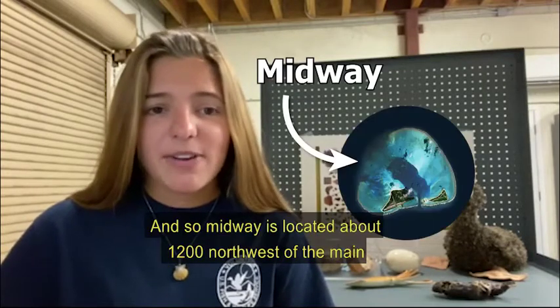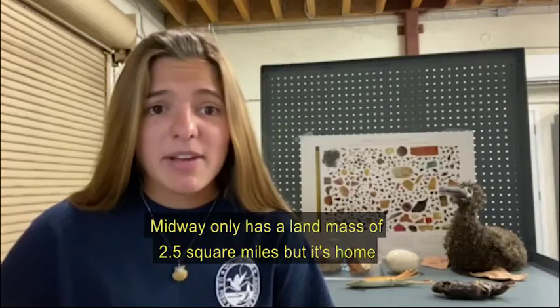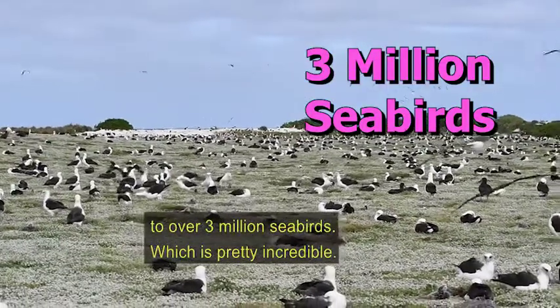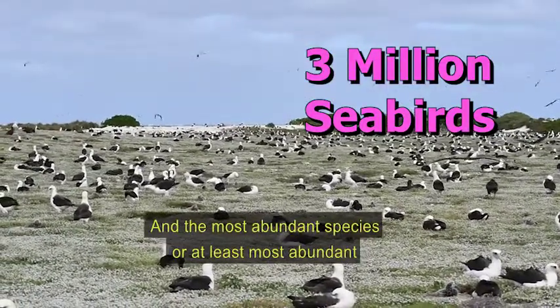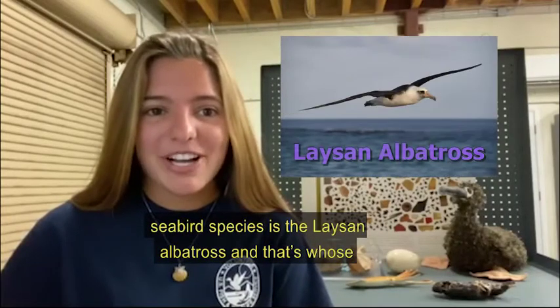Midway is located about 1200 miles northwest of the main Hawaiian Islands, and it only has a landmass of two and a half square miles, but it's home to over three million seabirds, which is pretty incredible. The most abundant seabird species on Midway is the Laysan albatross.